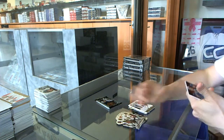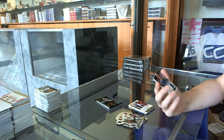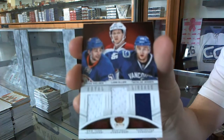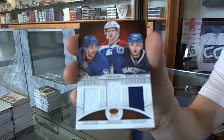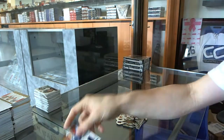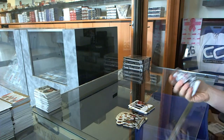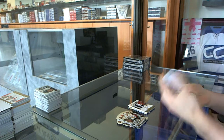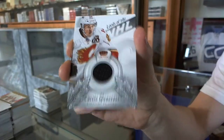We've got a Royal Lineage triple jersey, which would be random between the Islanders, Canadiens, and Canucks — Frans Nielsen, Lars Eller, and Nicholas Jensen. And we've got a Lords of the NHL jersey for the Calgary Flames, Curtis Glencross.